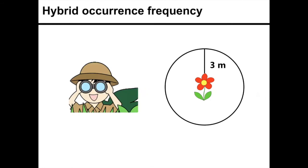The first thing I wanted to do was look at hybrid occurrence frequency—hybrids by appearance rather than by genetics. So I did extensive searches: at each population I went to, I looked around for hybrids.